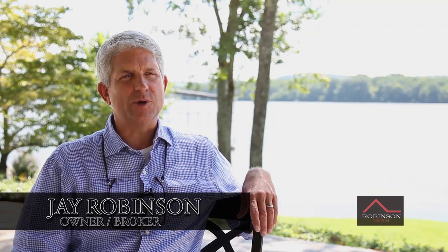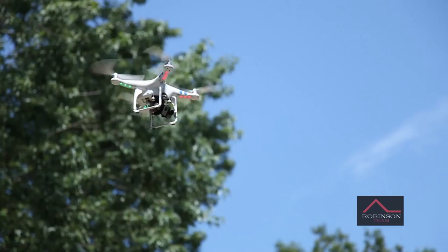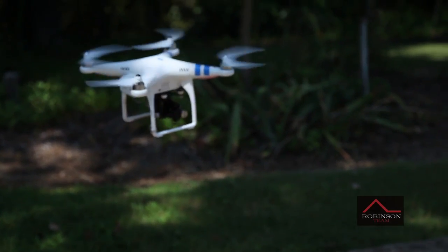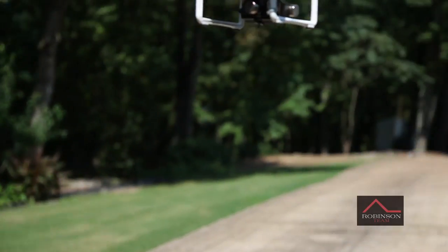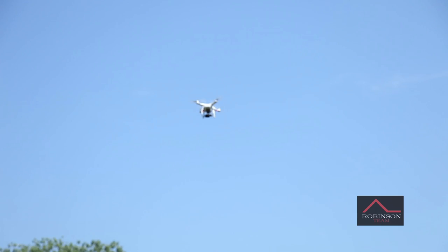Not everything works, but I think recently we've come across something that is new and innovative and will give us a great opportunity to stand out and help our sellers stand out in the Chattanooga market. We're working with a very talented local group and they've introduced a new aerial technique to marketing properties in Chattanooga, and fortunately right now we have an exclusive utilizing aerial photography and videography together.